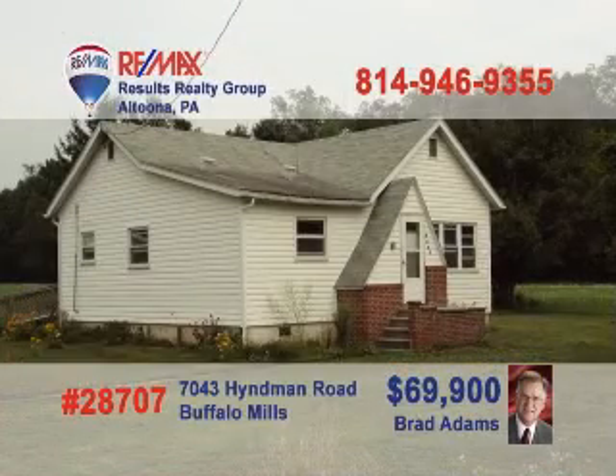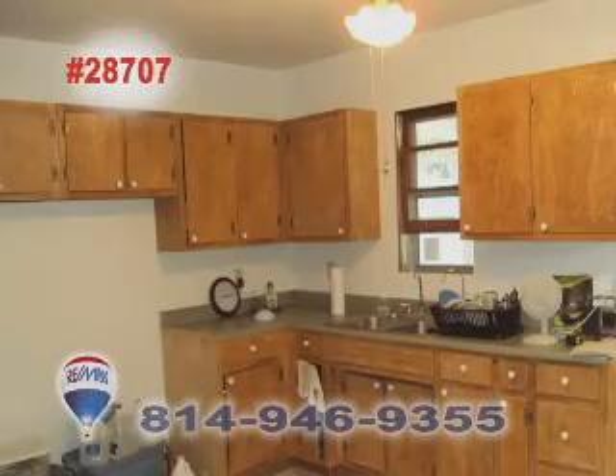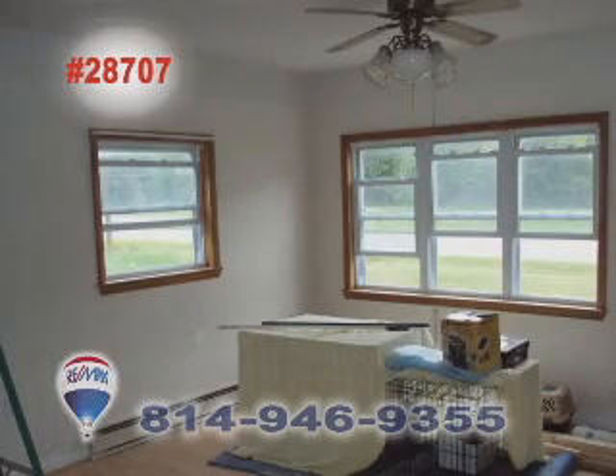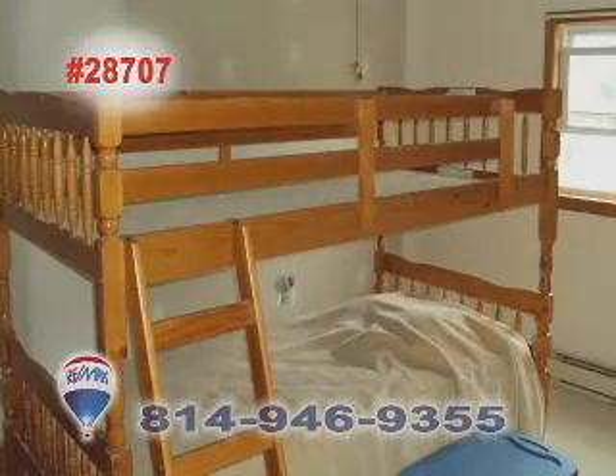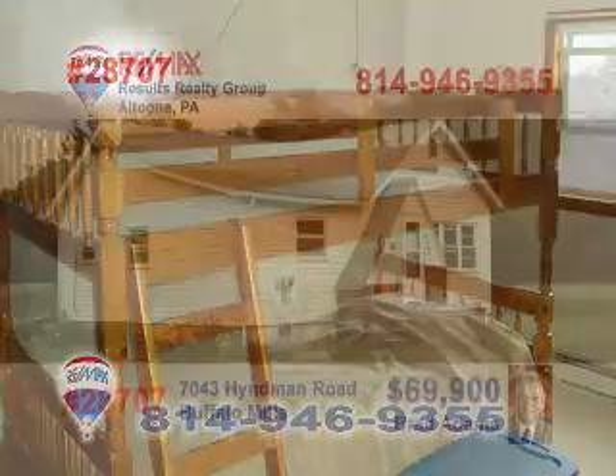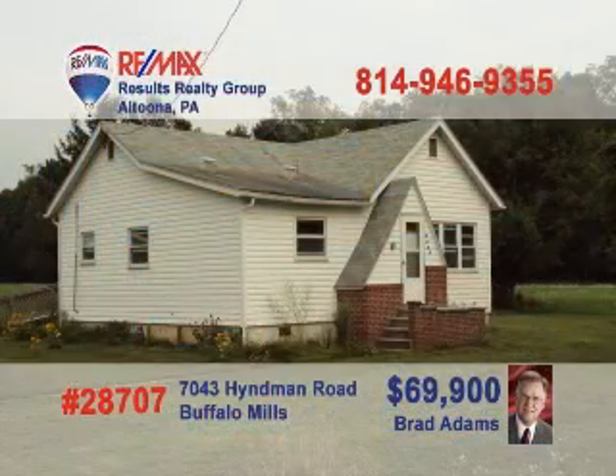Brad Adams has an affordable find in Bedford County that will make a great home or getaway. The large kitchen features bright cabinets and clean vinyl floors. Just steps away, you'll find a laundry room all ready for hookup. There's nice space and laminate floors in the living room, and you'll love the two bright bedrooms. Currently being remodeled, this home also includes a four-car garage and two metal sheds. Call Brad today to get a first-hand look.